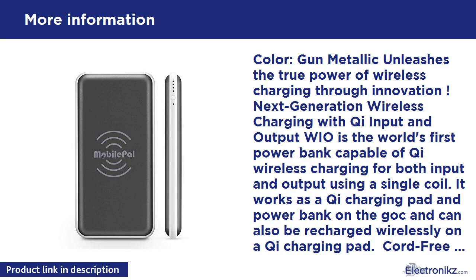Color: Gun Metallic. Unleashes the true power of wireless charging through innovation. Next generation wireless charging with Qi input and output — the WIO is the world's first power bank capable of Qi wireless charging for both input and output using a single coil. It works as a Qi charging pad and power bank on the go, and can also be recharged wirelessly on a Qi charging pad.